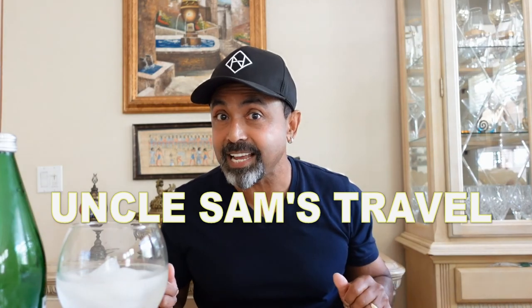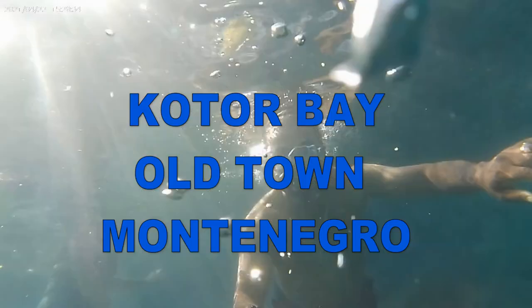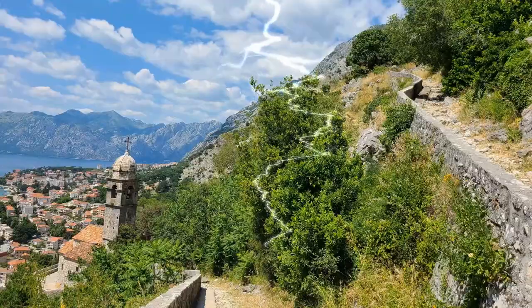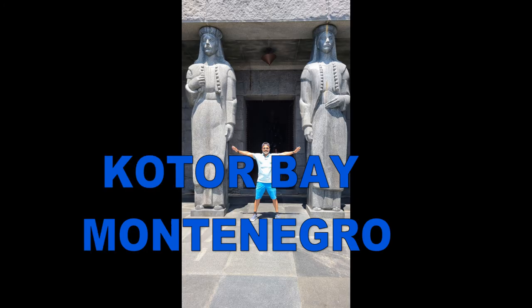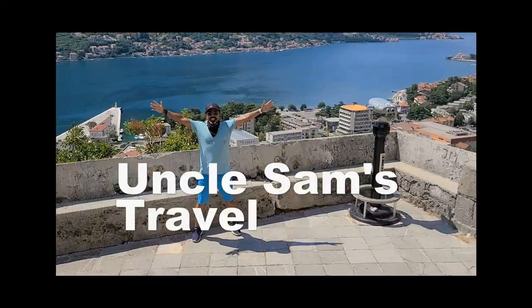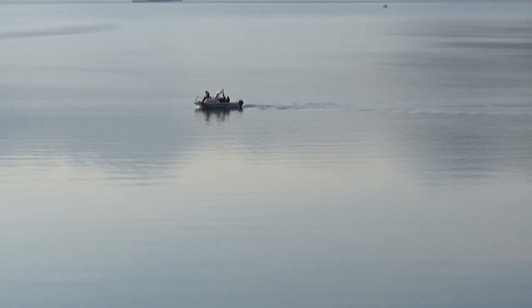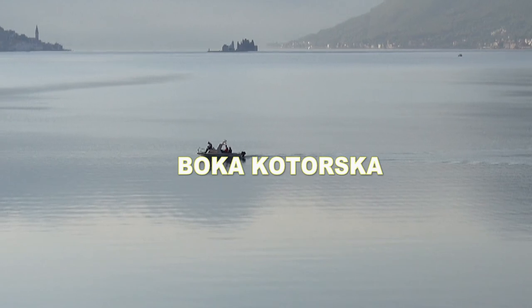Hello beautiful people, thank you for tuning in to my channel, Uncle Sam's Travel. Hello and good morning from Kotor Bay. In Italian, they call it 'Bocca Cotorsca,' which means the mouth of Kotor.